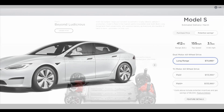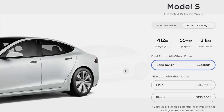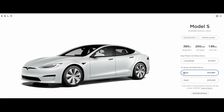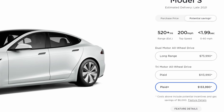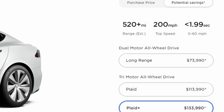The long-range version allows for 412 miles of range and a top speed of 155 miles per hour, while the Plaid allows for 390 miles of range and Plaid Plus for 520 or more miles, which most likely means it also has a larger battery. Both the Plaid and Plaid Plus have an advertised top speed of 200 miles per hour.